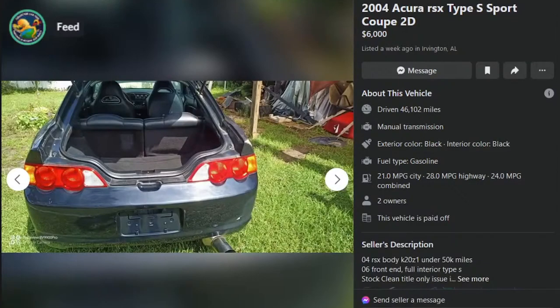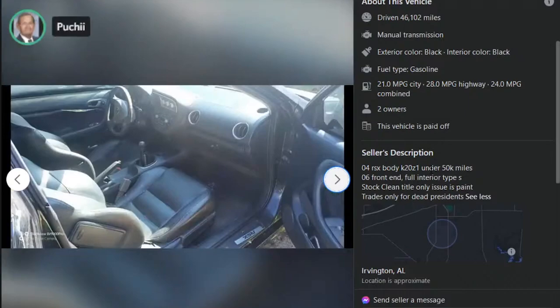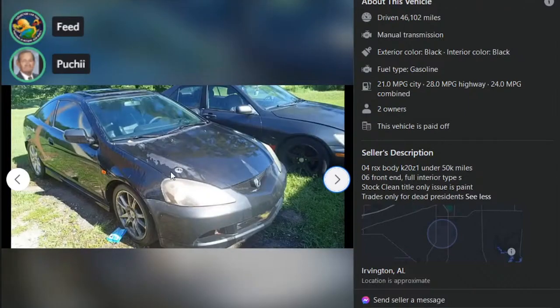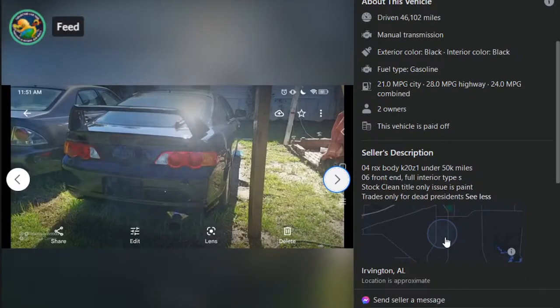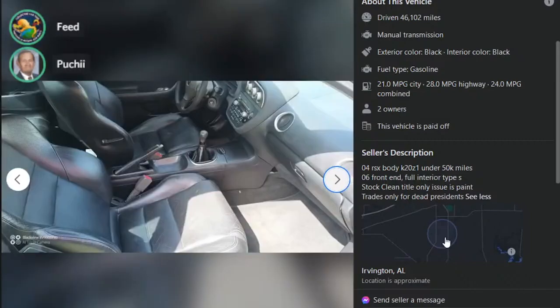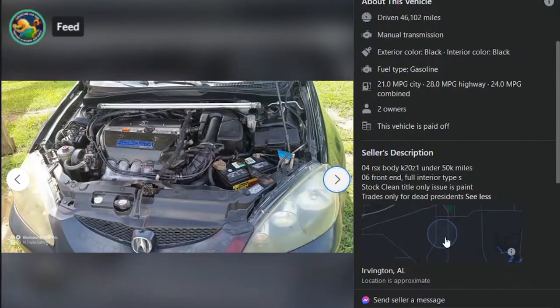Here's an Acura RSX Type S Sport Coupe, $6,000, 46,000 miles, K20Z1 — so this is a swap, it's got more miles on the body I'm sure. Looks clapped. Those are AutoZone hood pins — that's how you know it's a race car. Just a picture on his phone. No tag on the back. Fart cannon — looks like an Apexi, if I was going to guess. And a Hondata sticker. 04 RSX body, K20Z1 under 50,000 miles, 06 front end, full interior Type S stock, clean title, only issue is paint, trades only for dead presidents.